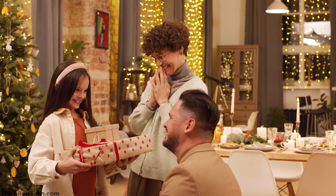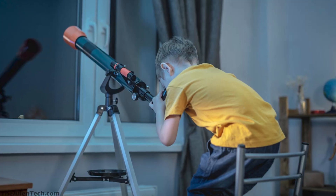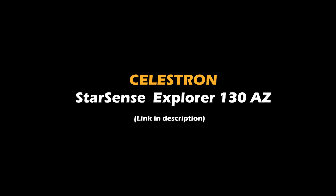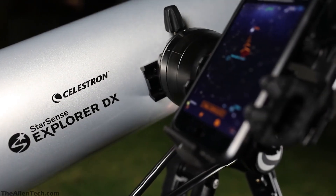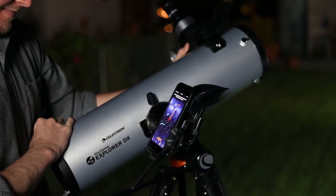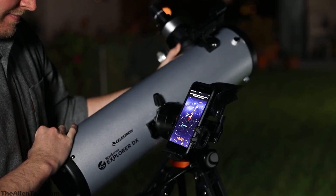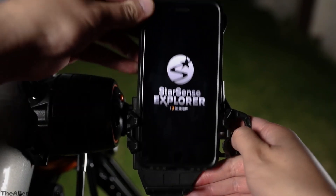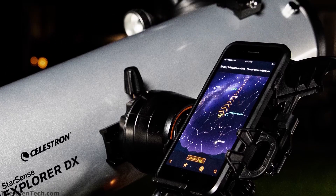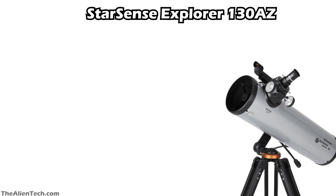we will recommend 5 telescopes that are extremely beginner friendly and can be used by any astronomer regardless of skill level. The first telescope is the StarSense Explorer 130AZ. StarSense telescopes are designed to make astronomy extremely easy for beginners. These telescopes can be used with the help of your phone and make stargazing very easy, like playing a video game. So these StarSense telescopes are the perfect choice for beginners who are just starting out with stargazing. The StarSense Explorer 130AZ is the biggest aperture-sized non-Dobsonian telescope in this series.